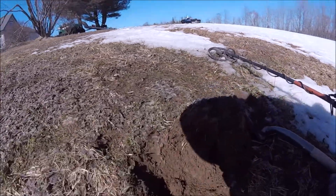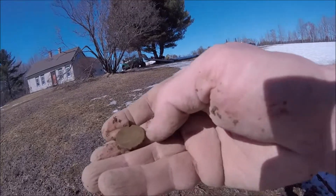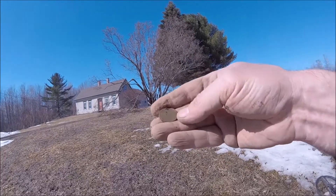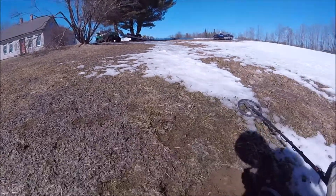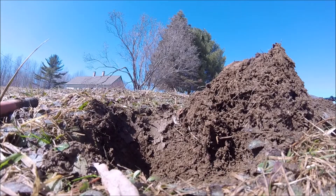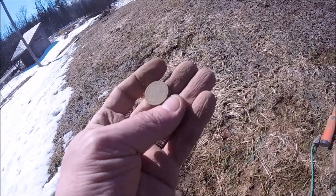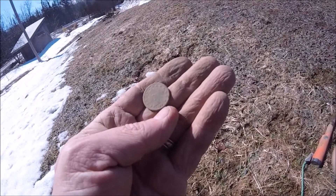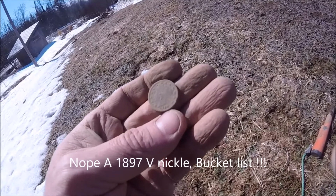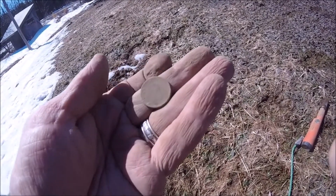Hey folks, I just came on my next little find here. You can kind of see it stuck right down in there. I'll pull it out and see what we got. I've got to put on my glasses, guys. I think we might have just found a bucket lister. It is an 1827 seated — I think. Jeez, I don't know, guys. I'll get that cleaned up when I get back to the house. That's awesome. I'll get back to you.